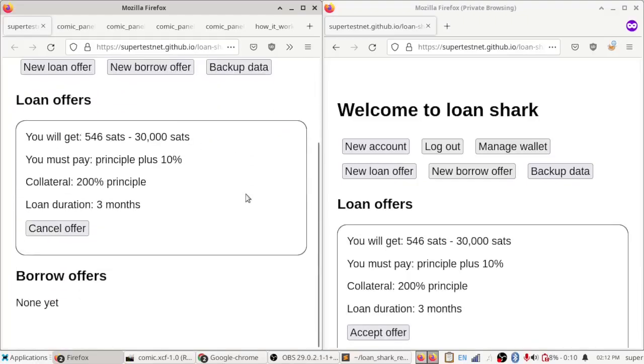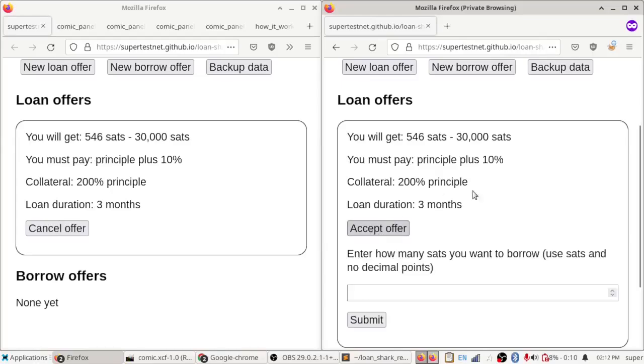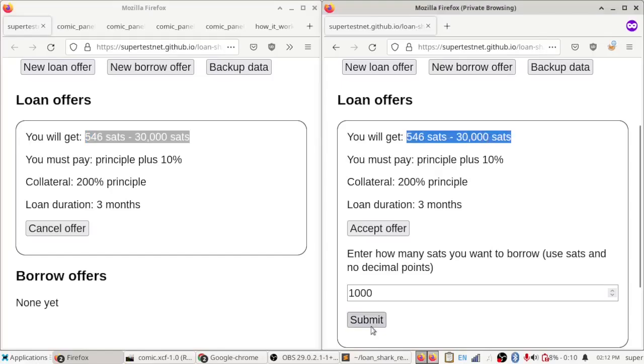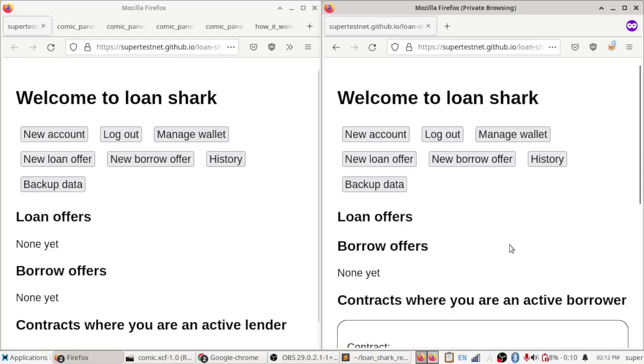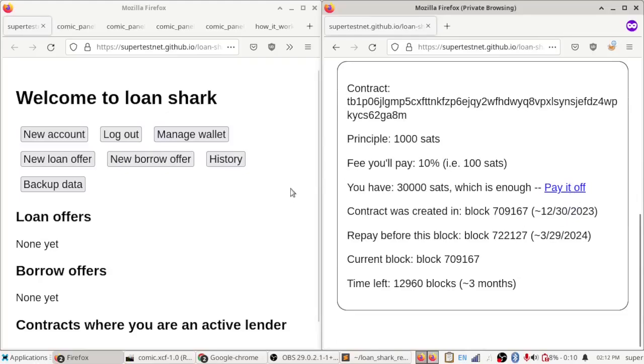I'm making an offer right here, and I'm using Nostr to broadcast these things. It just showed up on both the lender screen — where I have the option to cancel it — and the borrower screen. I'm going to accept this offer and say I want to borrow 1,000 sats, which is within the range between 546 and 30,000. When I do that, it shows a progress bar and creates the loan — there we go, a little contract is created.